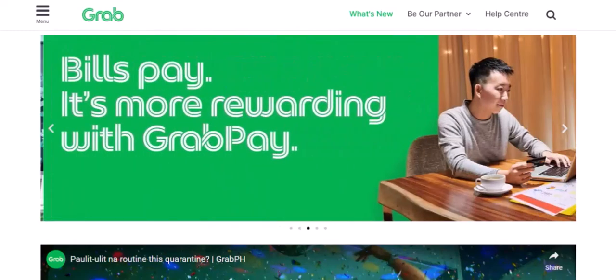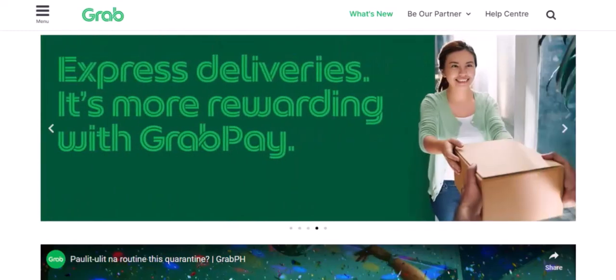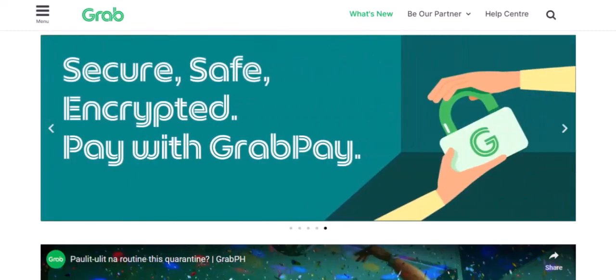Ever wondered, what can I actually pay for with GrabPay? Well, let's dive in and find out.